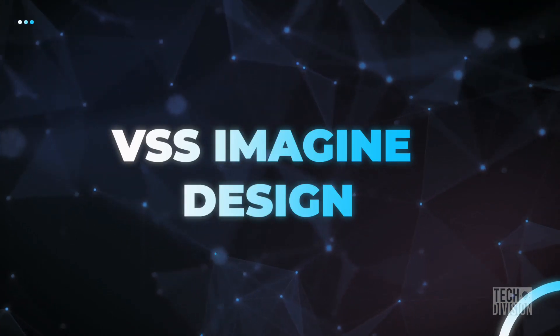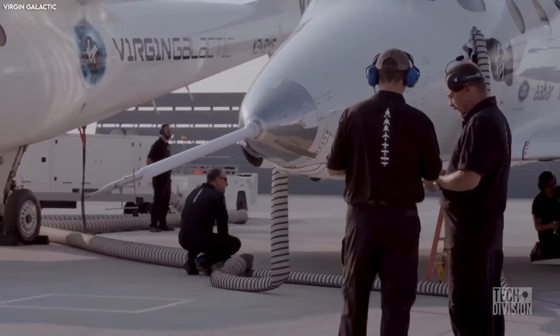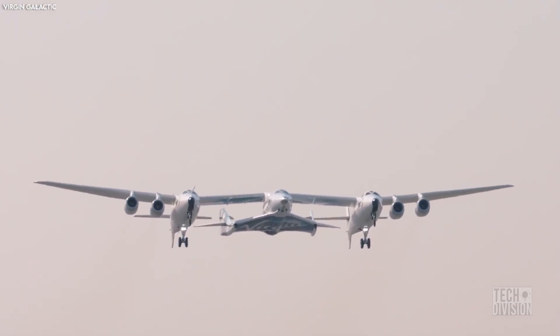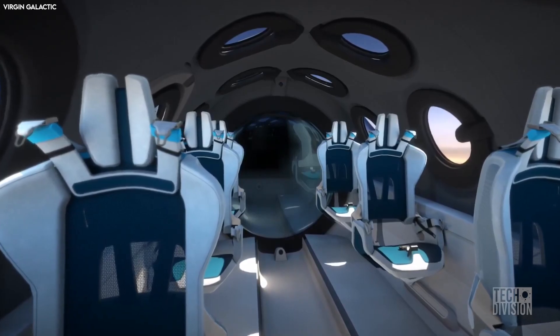The Spaceship 3 Imagine will feature a modular design that will make testing and maintenance much easier. It will also serve as a foundation for the manufacturing of future vehicles. The VSS Imagine, like the earlier Unity, is a two-pilot, six-passenger spaceplane.